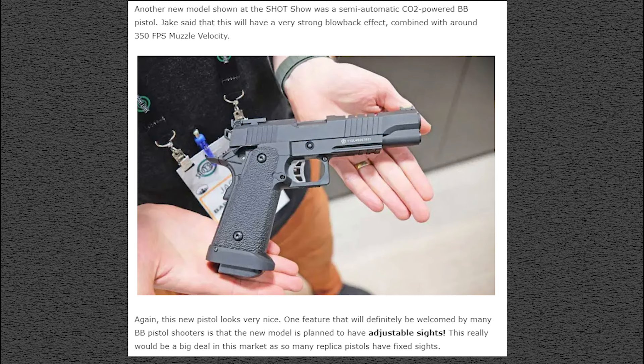Here's another new one from Barra — a CO2 BB pistol. I don't see a name for this one yet. Supposedly it's going to have a very strong blowback effect combined with around 350 FPS muzzle velocity. Some CO2 guns have a weak or half blowback, so I'm curious to see how strong this one is. For comparison, the Sig Sauer 1911 We the People has a very strong full blowback, similar to the firearm counterpart.